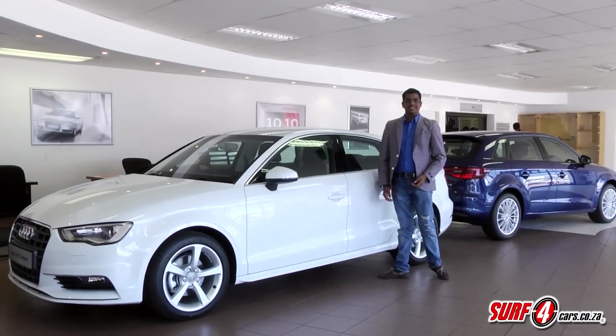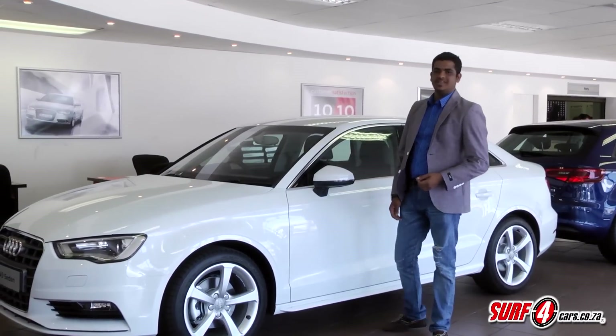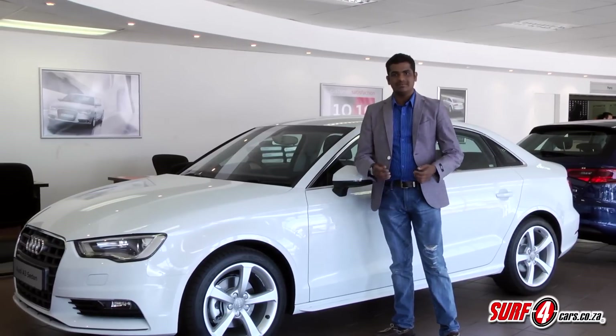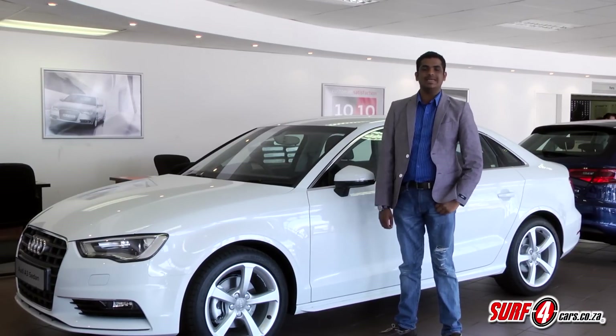This is the Audi A3 Sedan. Now models like the A4 have grown considerably in size over the years, and this is designed to slot beneath that. It goes for supremacy against the likes of the Mercedes-Benz CLA.